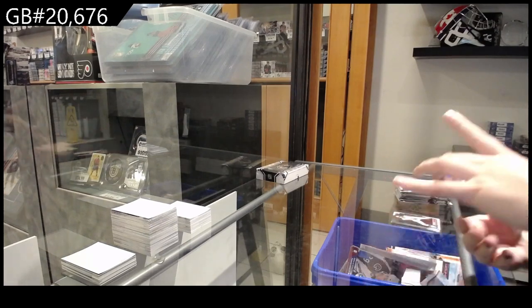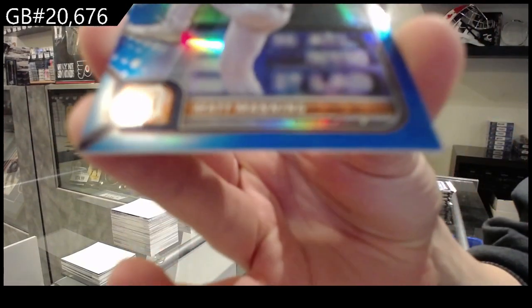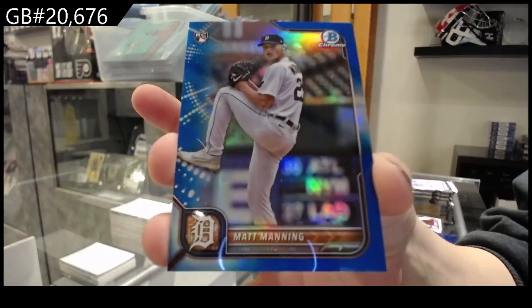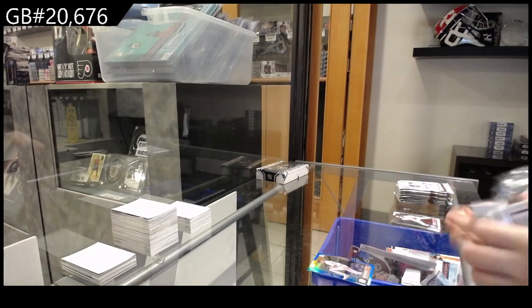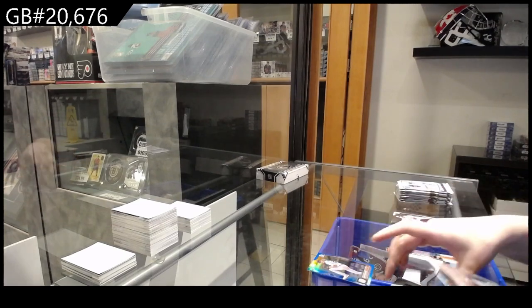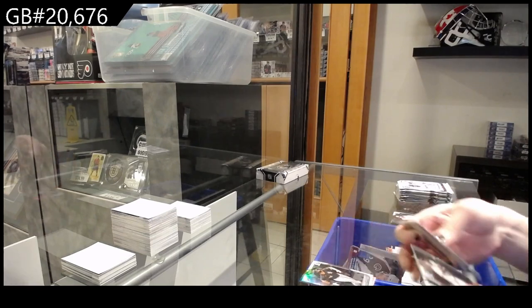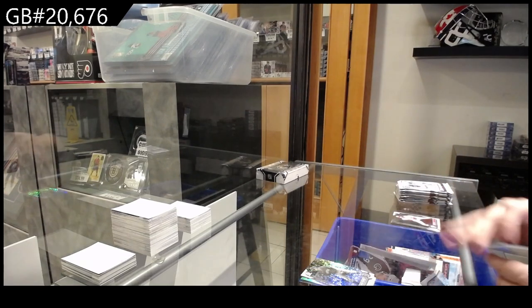We have a blue rookie, number 250 for Detroit — Matt Manning. Shades of Greatness for Chicago White Sox of Colson Montgomery. Rookie Refractor of Gavin Sheets for the White Sox. And a Blaze Jordan for Boston.